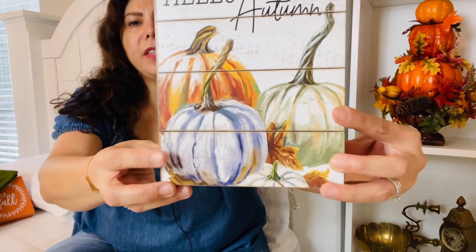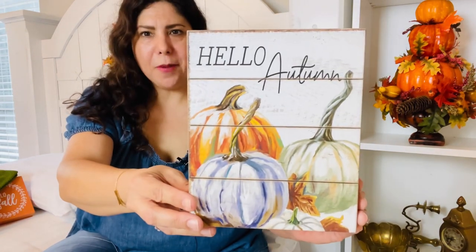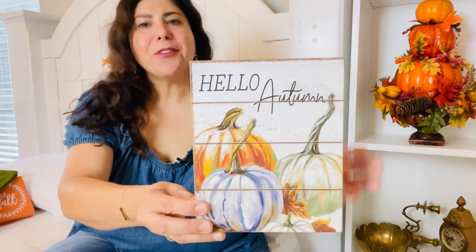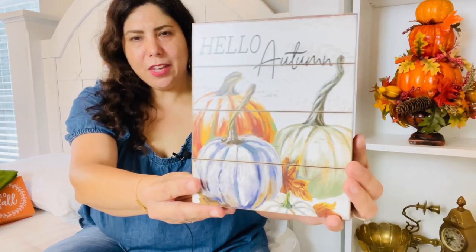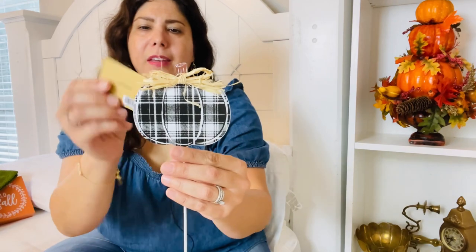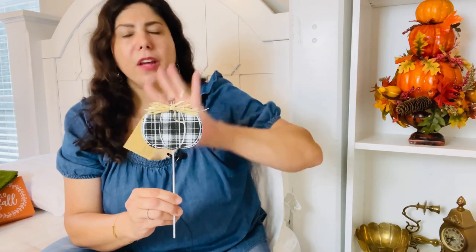The next thing is this 'Hello Autumn' sign with three pumpkins — an orange, a green, and what looks like a shade of blue. Originally $7.99. It turns out I picked up one for myself and my mom got me one as well, so now I have a set of two. I'll either mirror them next to each other, display them across from each other, or place one in one area of the house and the other in a different area.